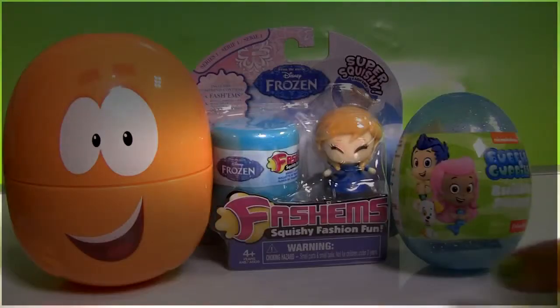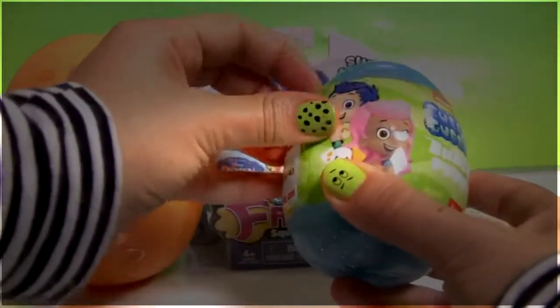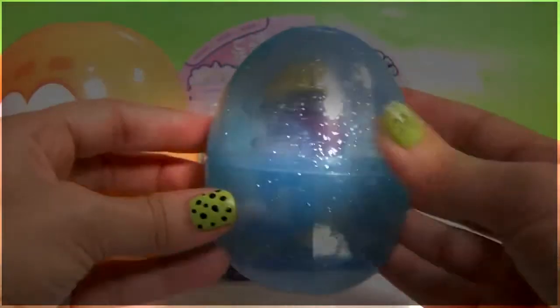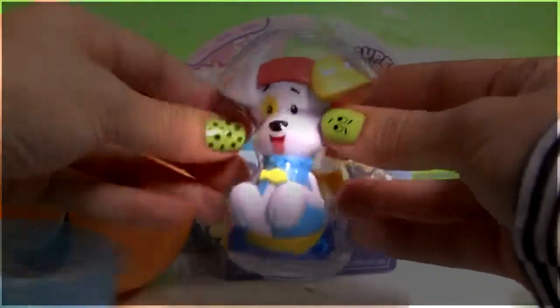Time to open the Bubble Guppy's Easter Egg. And look, this egg is all glittery. Inside we have Bubble Puppy.